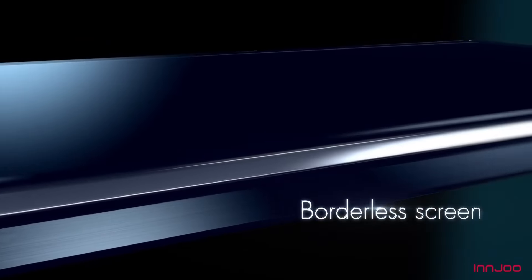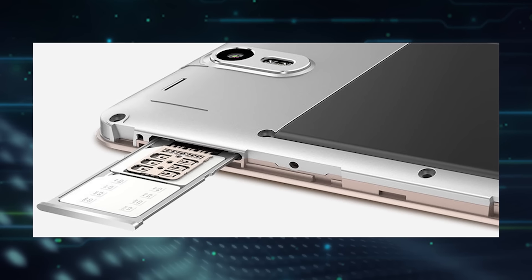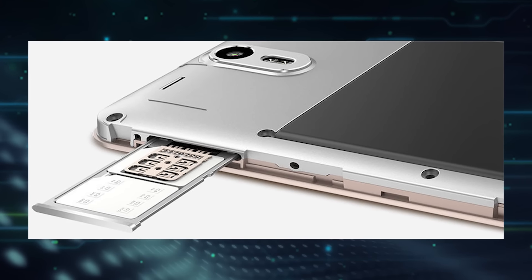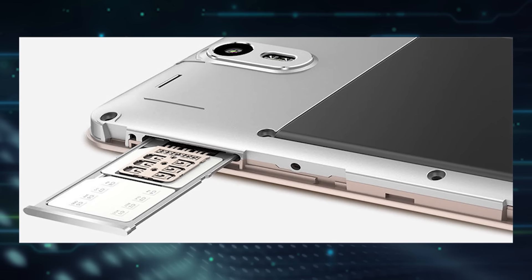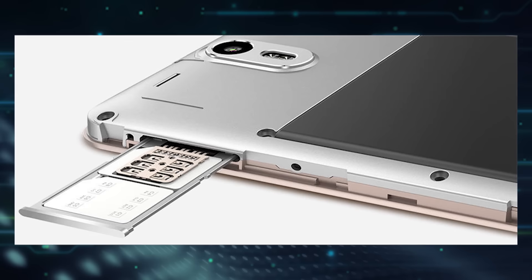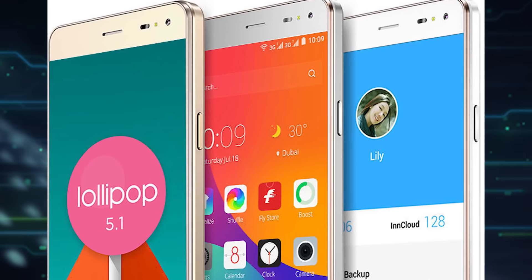Both devices are designed with a borderless screen and seamless frames in mind, and these devices are dual SIM powered. With these devices, it's obvious that Innjoo is definitely out to squarely compete with other OEMs, as they amazingly come at pretty affordable prices of ₦21,500 and ₦23,500 respectively for pre-order at the Jumia online store.